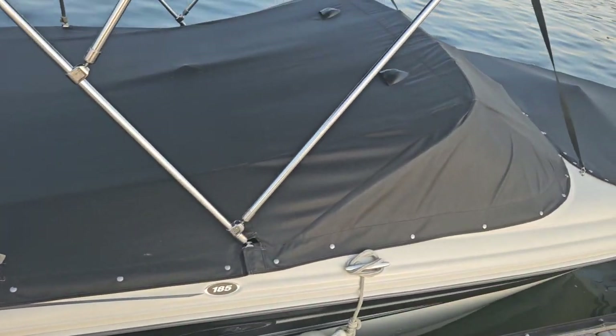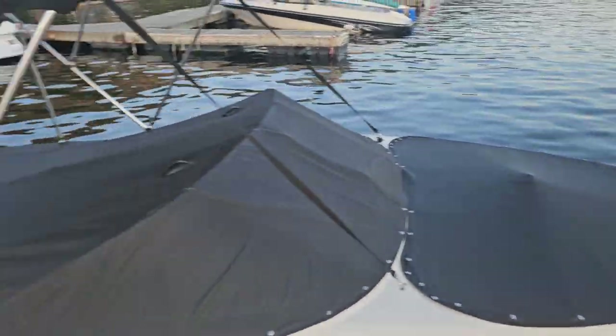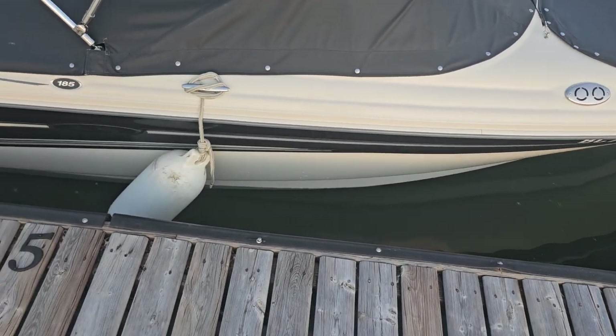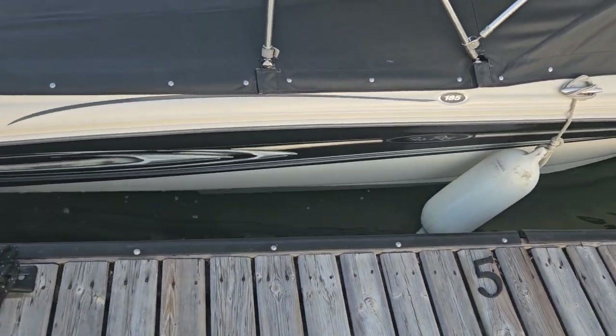Here's the boat — this is my uncle's boat, the black and white one. There used to be a green one back then. Here's a great view of my uncle's boat. This used to be my uncle's boat until it was eventually traded in, you know.